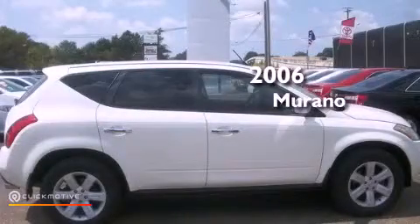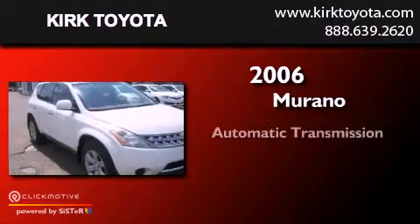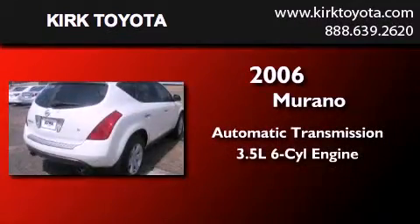This is a 2006 Nissan Murano. This crossover has an automatic transmission and a 3.5-liter V6.